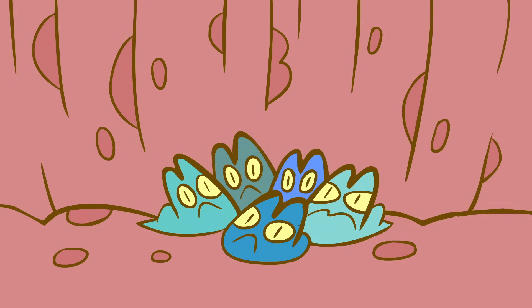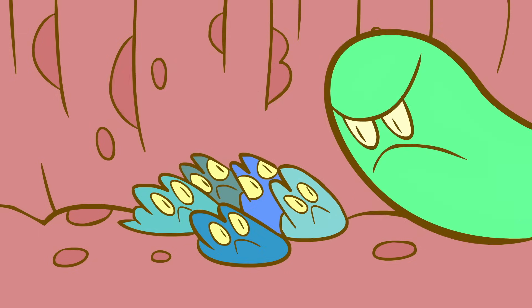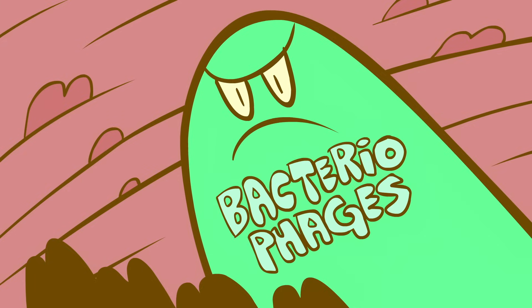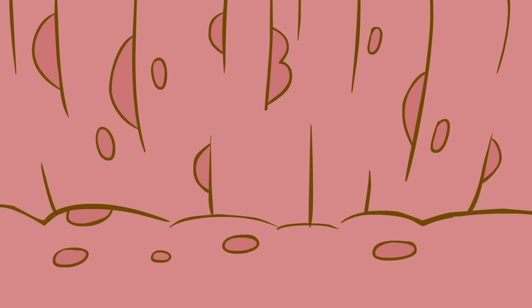Many of those harmful bacteria also cause diseases when they cluster into slimy growths called biofilms. But mucus contains mucins, antimicrobial peptides, antibodies, and even bacteria-hungry viruses called bacteriophages that all work together to prevent biofilms from forming.